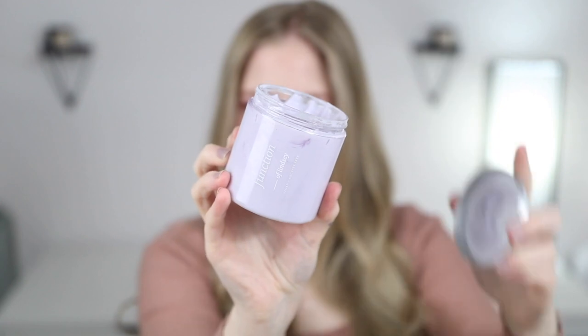My favorite out of the line is actually the hair mask. Last night my routine was the purple shampoo, a little of the conditioner, then the deep conditioner as well. I love it for the same reason I like the regular conditioner — it added so much moisture without weighing my hair down. A lot of hair masks are so thick, but this is more of a lightweight mask you can use weekly without buildup.